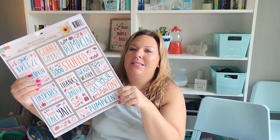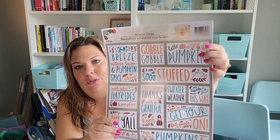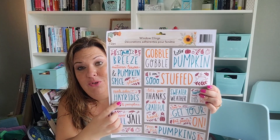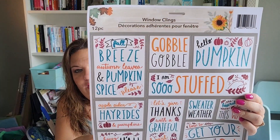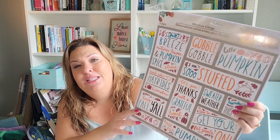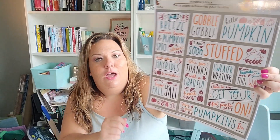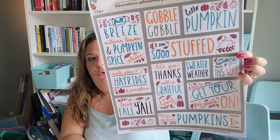I picked up some window clings. I don't put them in windows — I thought maybe I could do a craft with them. I love that it has the blue I'm pulling for my fall theme. It has lots of cute sayings: gobble gobble, hello pumpkin, fall breeze autumn leaves and pumpkin spice, happy fall y'all, farm fresh pumpkins 10 cents, time to get your fat pants on, sweater weather, hayride this way, and let's give thanks with a grateful heart.